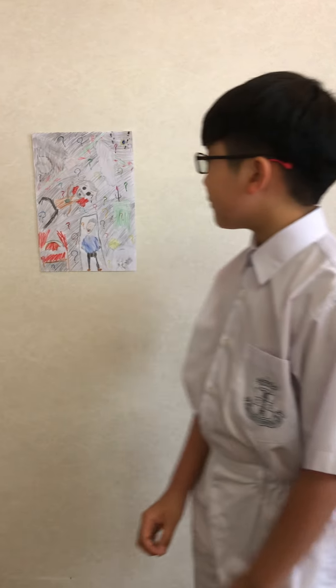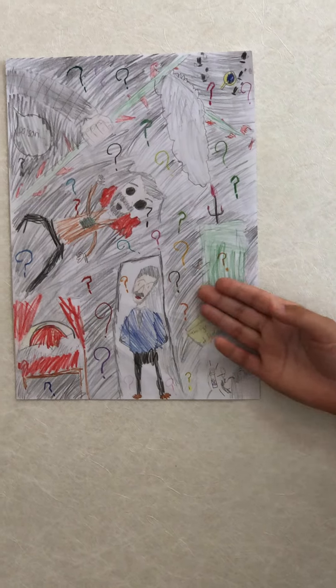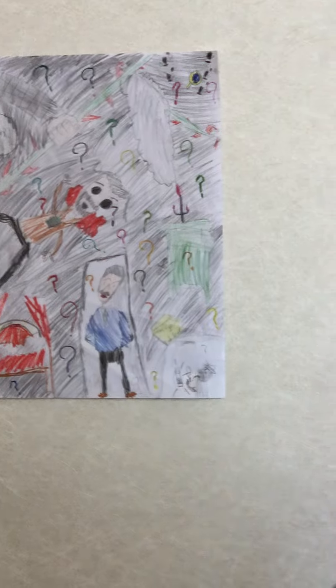When I read the first two pages, I felt terrified. I took a deep breath before I continued. In this picture, you can see many question marks because you don't know who is the murderer.